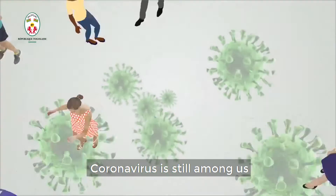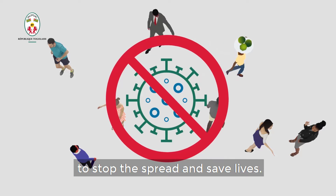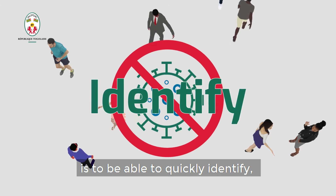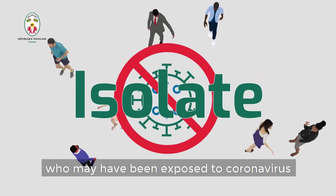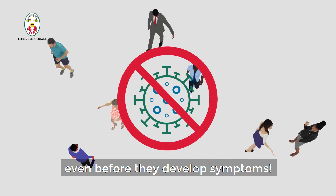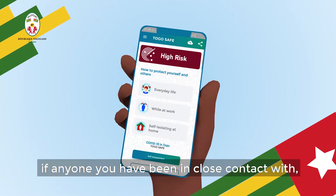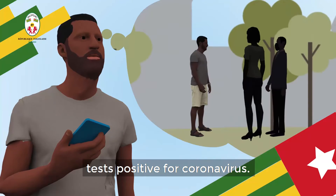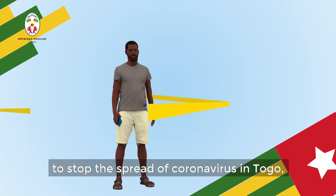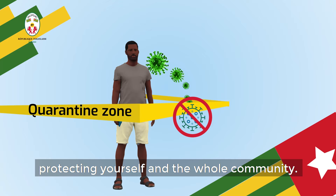Coronavirus is still among us and we must take extra steps to stop the spread and save lives. Our best chance is to be able to quickly identify, test and isolate people who may have been exposed to coronavirus even before they developed symptoms. The TogoSafe app immediately alerts you if anyone you have been in close contact with tests positive for coronavirus. It's the way you play your part to stop the spread of coronavirus in Togo, protecting yourself and the whole community.